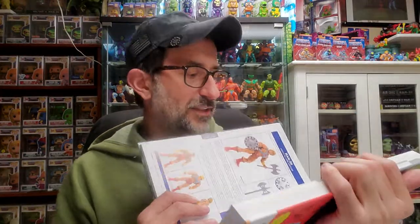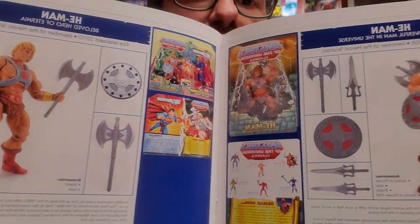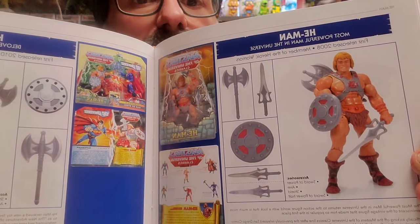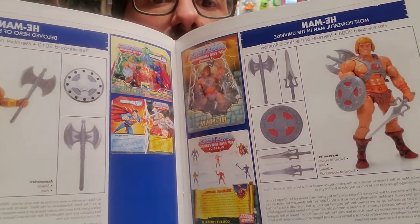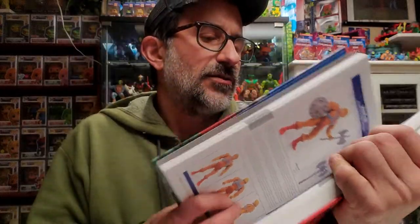Just as a quick example, we have He-Man — the two versions, for example: the one that came out in the crossover versus Superman, and the other one, the regular Classics version, which I do actually have — with descriptions and the history of the character, and a lot of pictures.